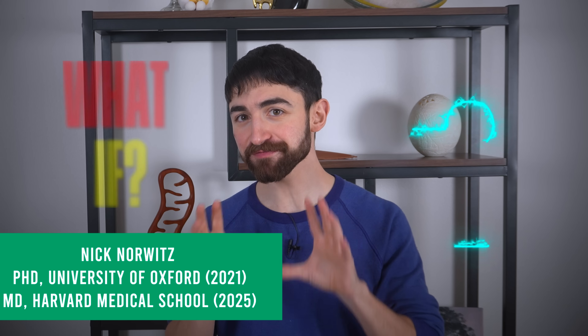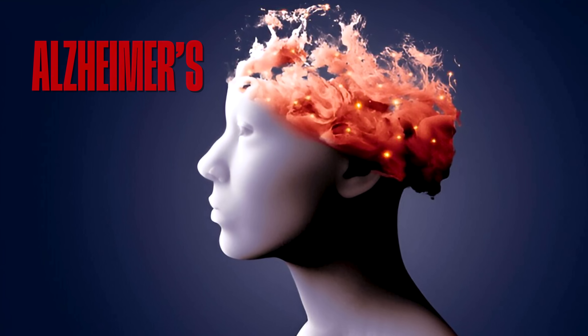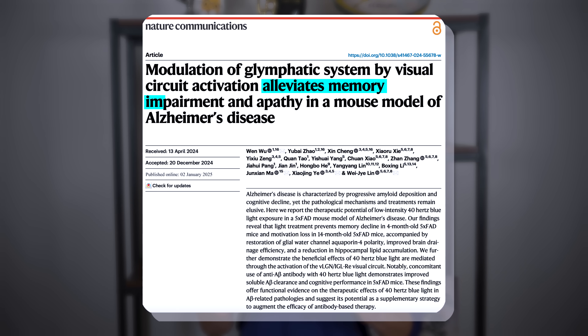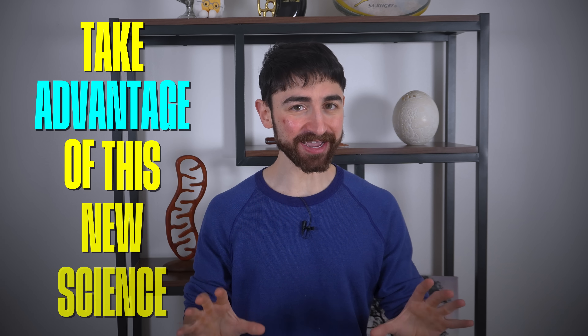What if a specific form and frequency of light therapy could help clean your brain and even protect against Alzheimer's disease? Breaking new 2025 research reveals how this might actually work and how you can take advantage of this new science today.